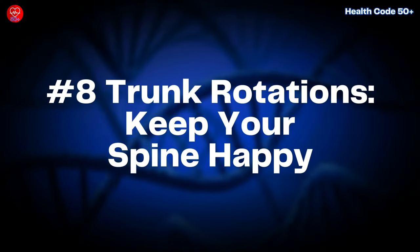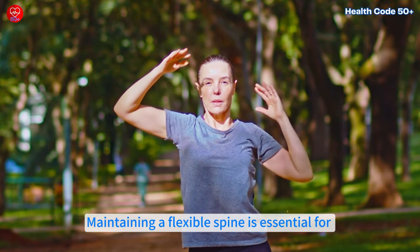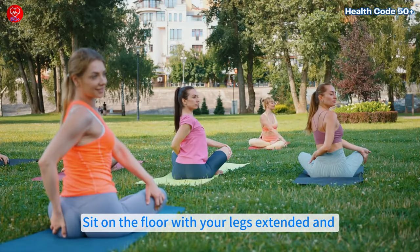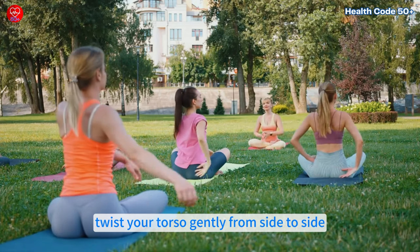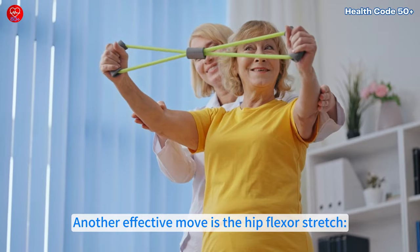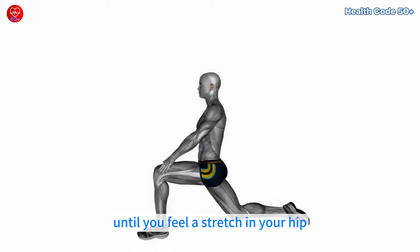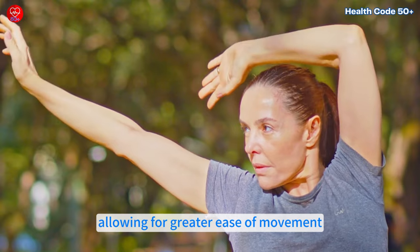Number 8: Trunk Rotations — keep your spine happy. Maintaining a flexible spine is essential for good posture and preventing back pain. Trunk rotations are a simple exercise to keep your spine mobile. Sit on the floor with your legs extended and twist your torso gently from side to side, keeping your hips steady. Another effective move is the hip flexor stretch: kneel on one knee with the other leg forward at a 90-degree angle and lean slightly forward until you feel a stretch in your hip. These exercises release tension and improve flexibility, allowing for greater ease of movement.